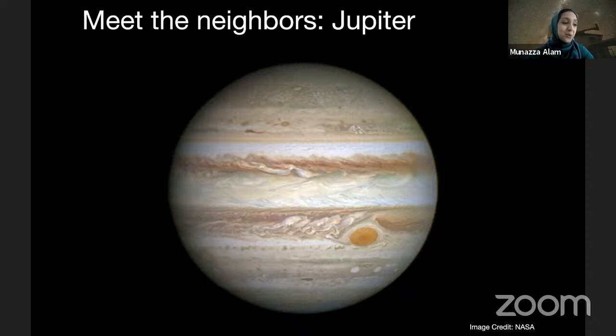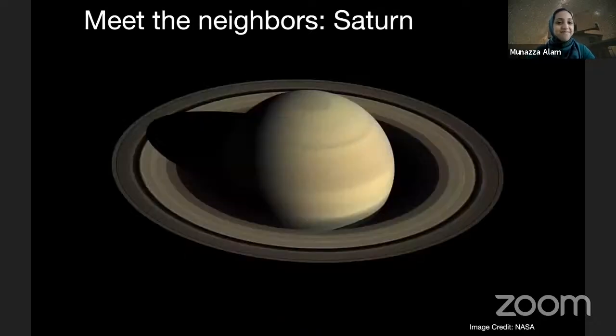Jupiter also has a really cool storm called the Great Red Spot, which has been observed for hundreds of years. Now we get to my favorite planet, Saturn, which I think is so majestic with its yellow color and its rings. This is actually a real picture of Saturn taken with the Cassini spacecraft. The rings of Saturn are quite prominent, and these rings are made up of billions of particles of ice and rocks. My favorite fact about Saturn is that even though it's so large, it's really light. In fact, it's so light that if you found a swimming pool big enough to fit Saturn inside of it and you put Saturn in it, the planet would float.